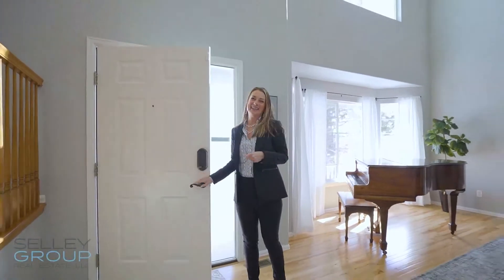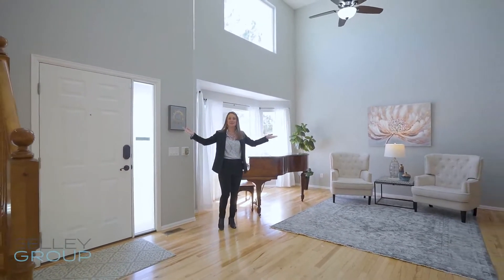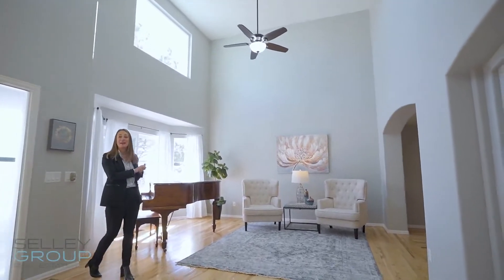Welcome inside. This gorgeous two-story home has soaring ceilings in this front grand room, and it opens up to a beautiful space that accommodates the piano and a living area.